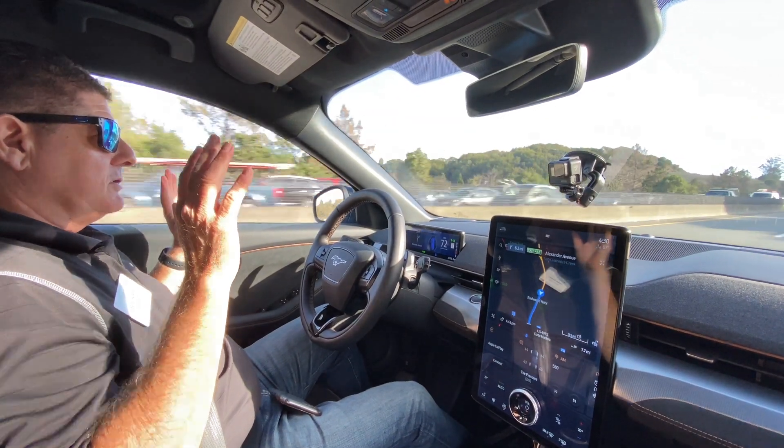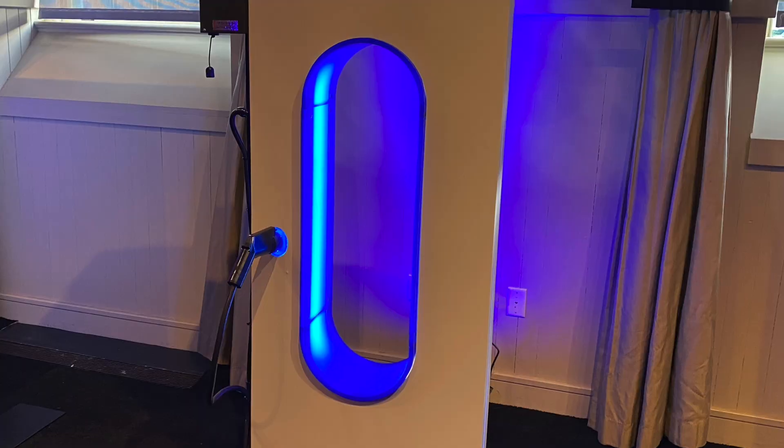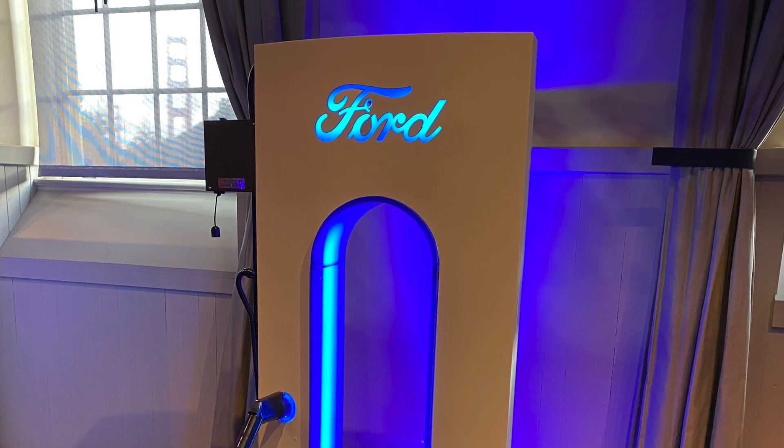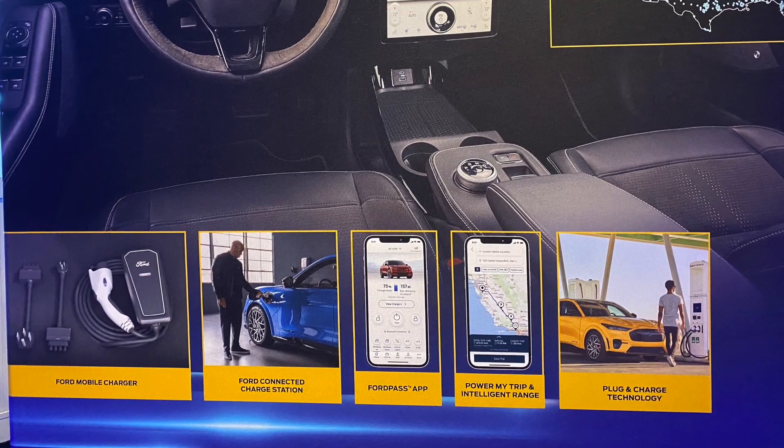Then we packed it full of tech. When I talk tech, I'm talking about Ford Blue Cruise — our hands-free driving technology — and that's going to be on the cars for you today as you drive them. Now you have tech, and what about charging? What is our charging solution? How effortless and easy is it? We want you to experience that. You might not charge yourself today, but you're going to learn about how we've really made it integrated.